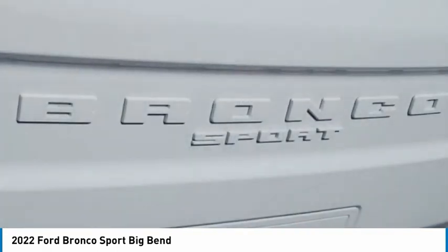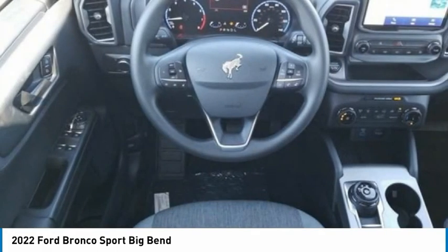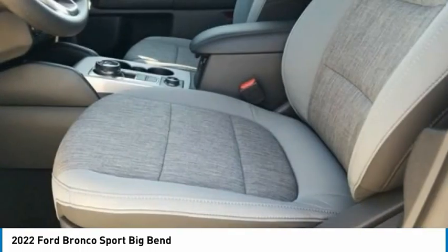Bluetooth, keyless start. A vehicle like this doesn't come along every day. Come in and get it before someone else does.